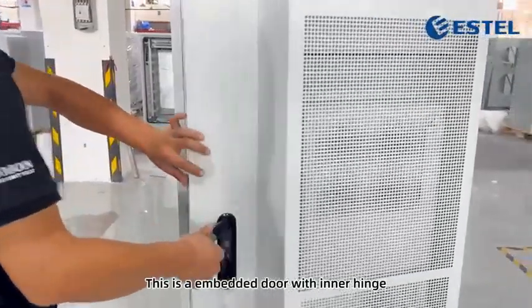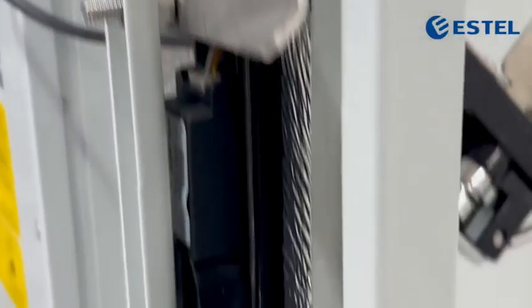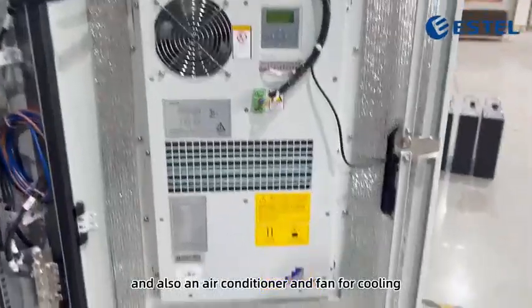This is an embedded door with inner hinge, door stopper, electronic lock, and spray-point anti-staff lock. And also an air conditioner and fan for cooling.